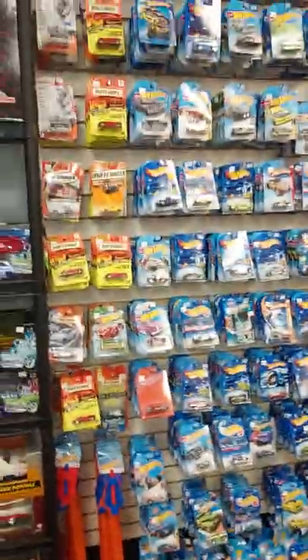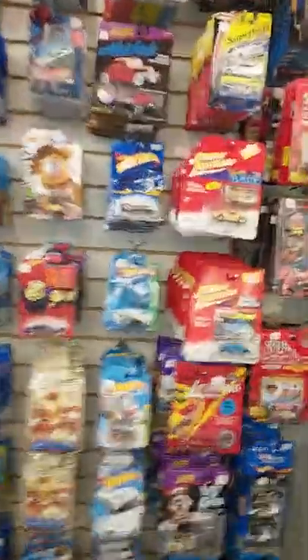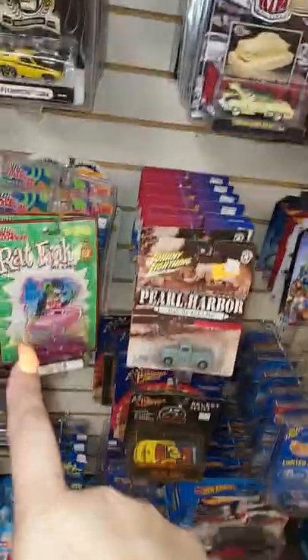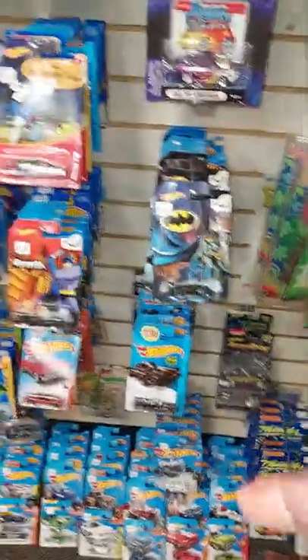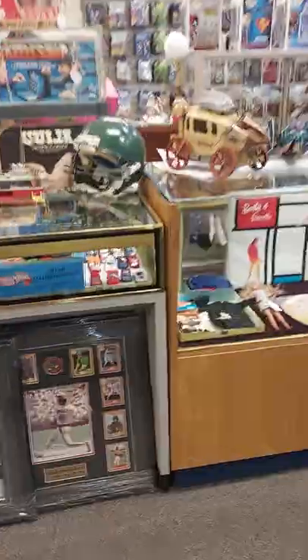This right here is our famous wall of Hot Wheels — mostly Hot Wheels but we have a little bit of everything: Johnny Lightning, Racing Champions, Matchbox, Rat Finks, muscle machines, M2s. Like I said, a little bit of everything, from two dollar cars up to ten dollar cars.